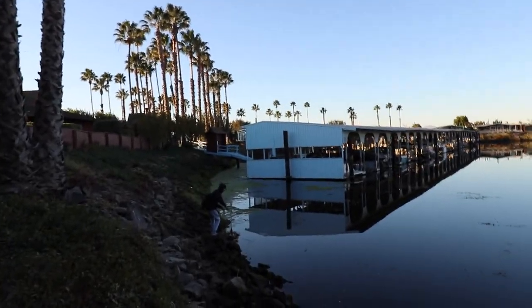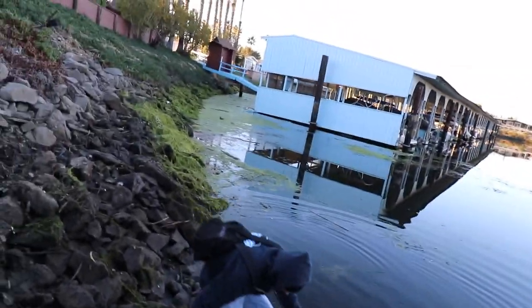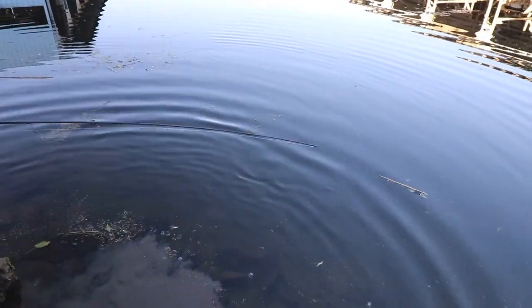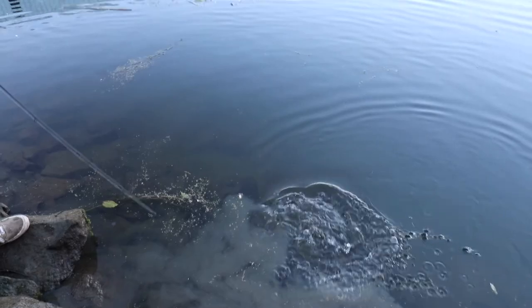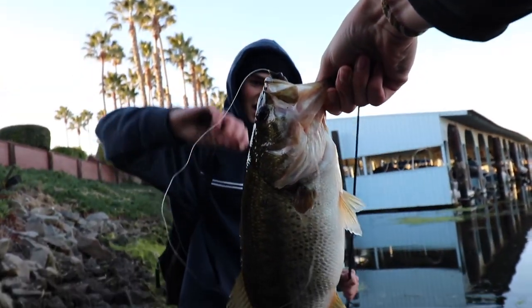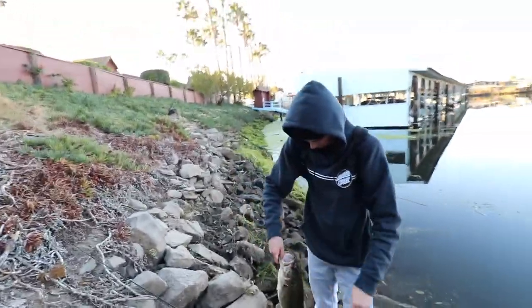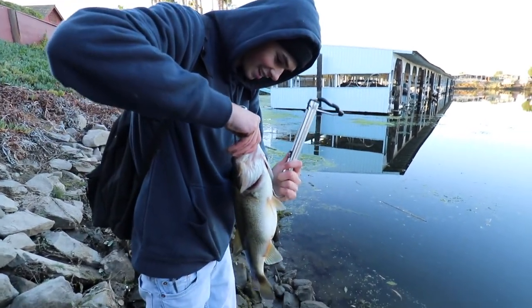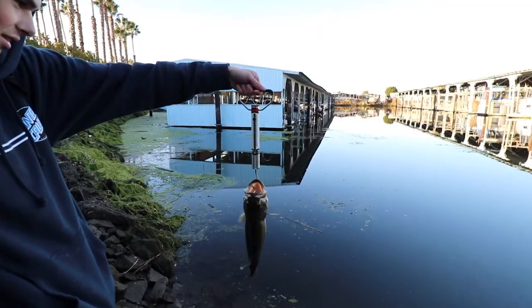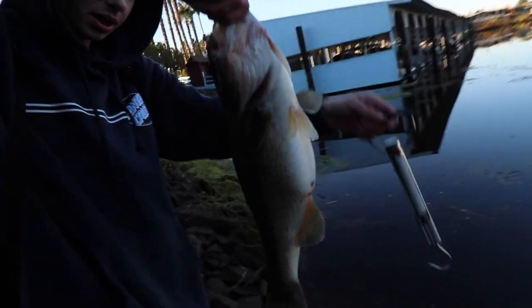Let's get the fish — Jacob's hooked up! He got a nice one on. Oh yeah, that's on the old ned rig right there. Let me go get the scale. I think two pounds? That's a three-pounder — look at the belly though.